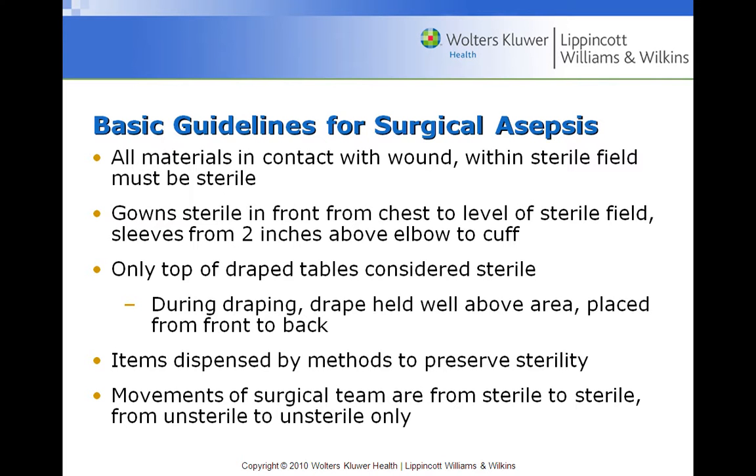We'll practice sterile gloving since when we do Foley catheters, we must use sterile gloves correctly. A common mistake students make: once you're sterile, you can't pick the package up again and move it. Make sure you remember that when sterile, there are very few things you can touch.